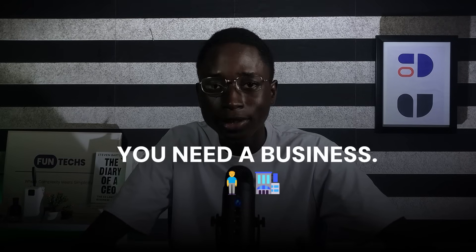Before we dive into building a website, we need a business to build it for. The answer is simpler than you think — just use Google Maps. Most businesses around your location don't have websites. You'll be amazed at how many businesses are still not online, and that's a great opportunity for you, especially if you are in a rural or less developed area.